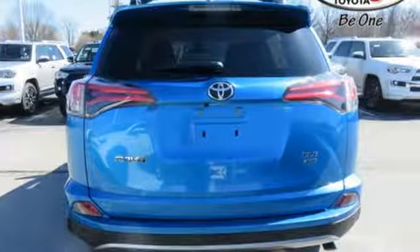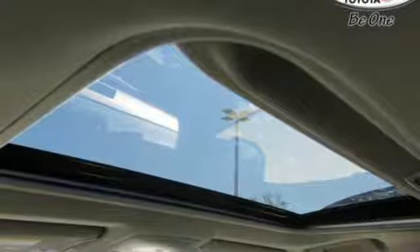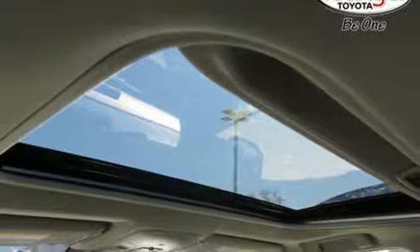Adjusting the 60-40 split second row opens up more room for passengers or a wide-open flat space for cargo.